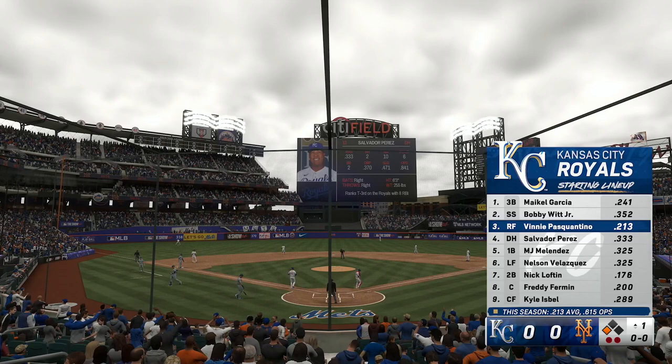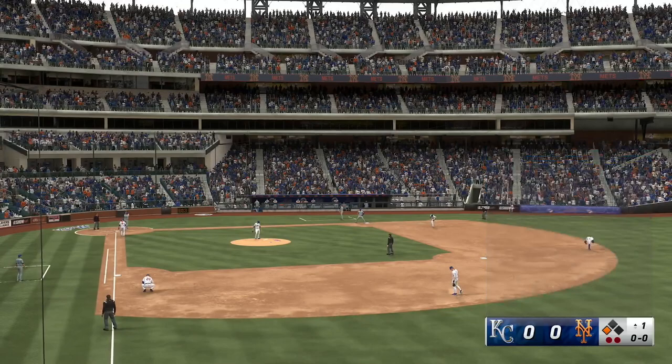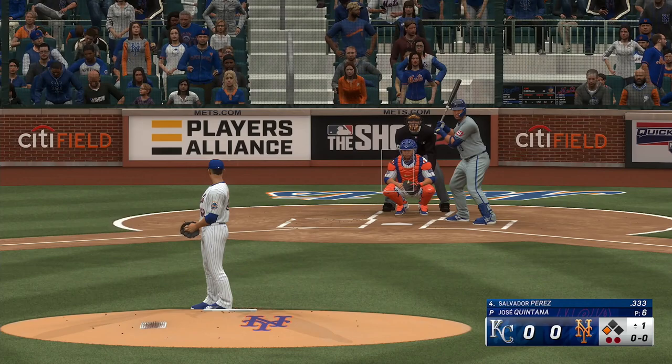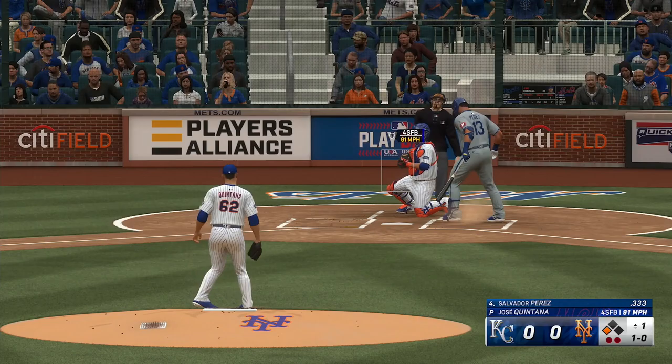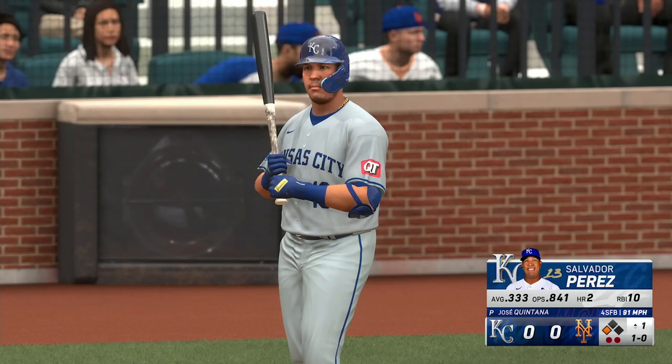Stewart settles under it and makes the catch. Runner tags up for third and he's up to third safely with two gone. The lineup for the Royals — not a whole lot going their way offensively the last few games. That can put more pressure on the pitching staff to try to limit the opponent to just one or two runs, knowing the offense isn't scoring. That never works well because you try to be too fine and end up giving up a lot of runs.